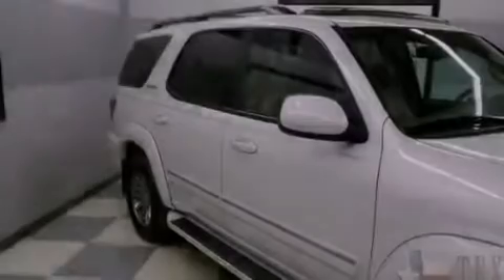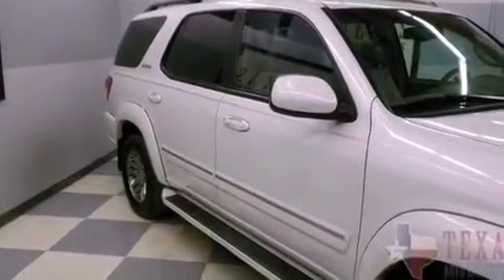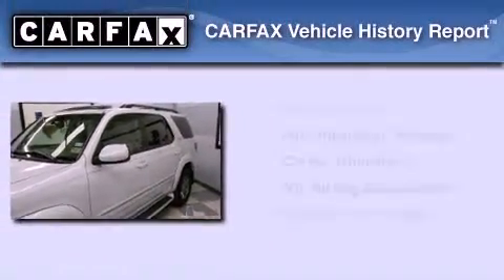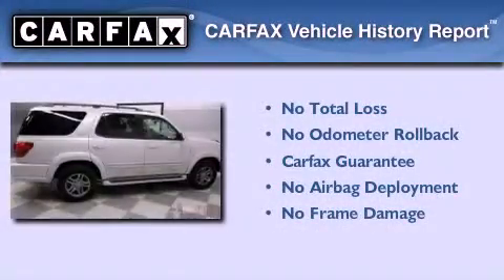Additional features include traction control and stability control systems, air conditioning with automatic climate control, and an anti-theft protection system. Not to mention that this Toyota qualifies for the Carfax Buy-Back Guarantee.